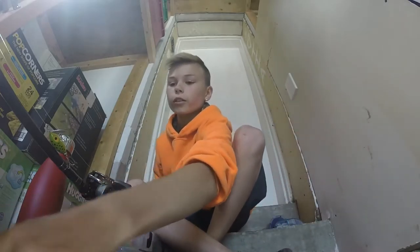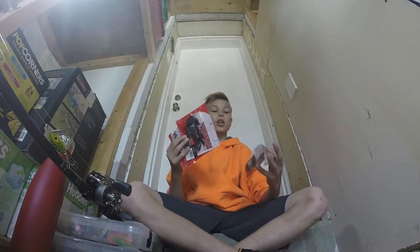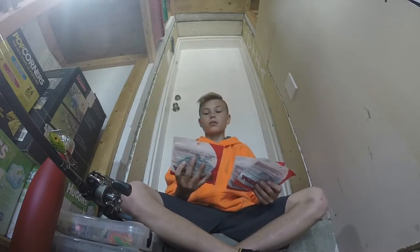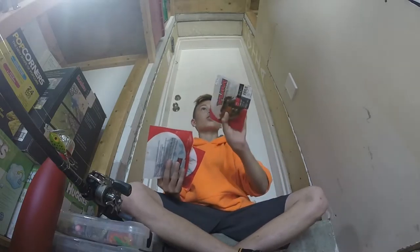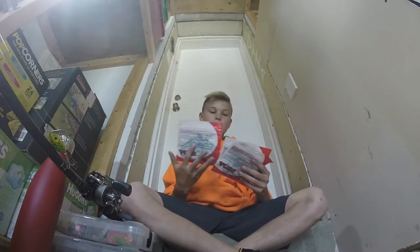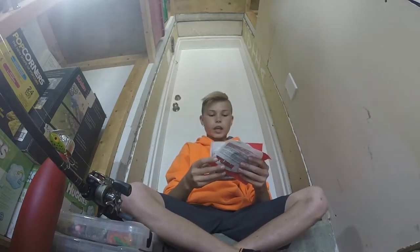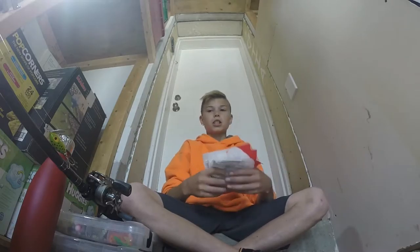Moving on to number seven are the Yumdinger Craw Poppies. They're great for spring fishing when the water opens, and I love them. I have three packs — I have them in peanut butter and jelly right there, and I have them in green pumpkin right there. I use these with a frog hook — they're really good.